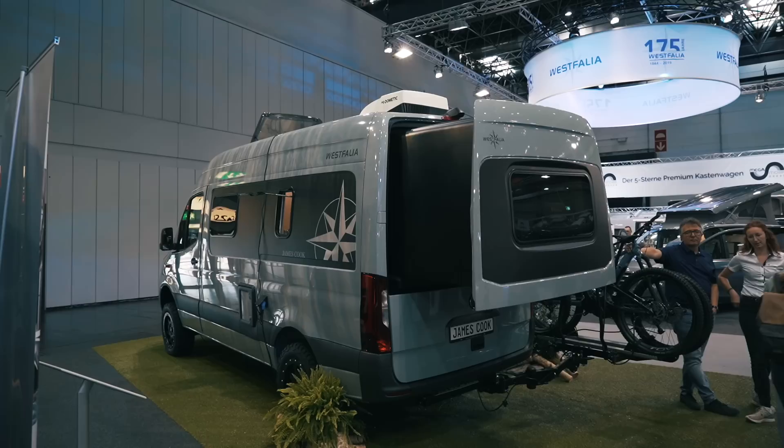You can see how they've gone about getting that double bed into such a short van — it has an extension section that comes out, which is a really clever idea. So you get a nice big bed in a relatively small van.